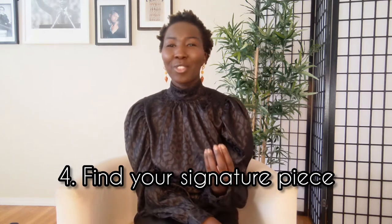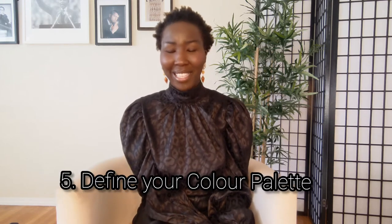Tip number four is to find a signature piece. A lot of us have signature pieces we don't even realize. For example, one of my friends on Facebook loves a suit, and if you look at every single picture he posts, he always has a scarf. For some women it's a bold red lipstick paired with every outfit. Your signature can be a necklace, a watch, a leather jacket — you get the idea.